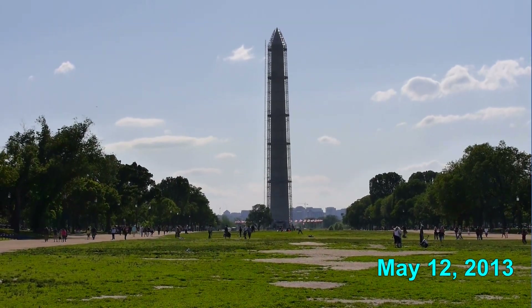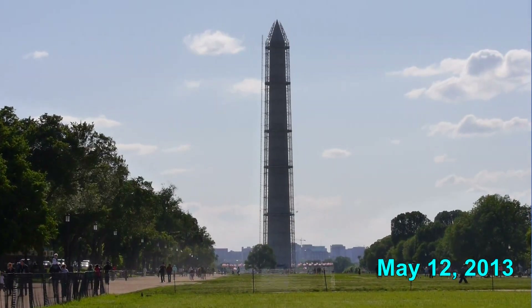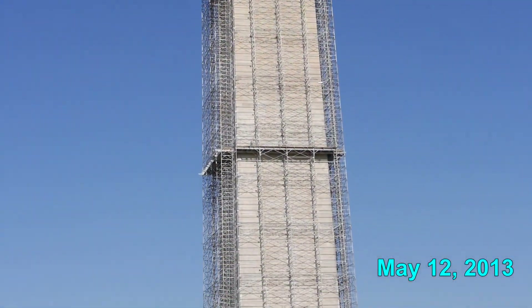This looks different than the scaffolding that was up a few years ago during the big cleaning project they did. Of course, this project is to repair the earthquake damage that occurred in September 2011.